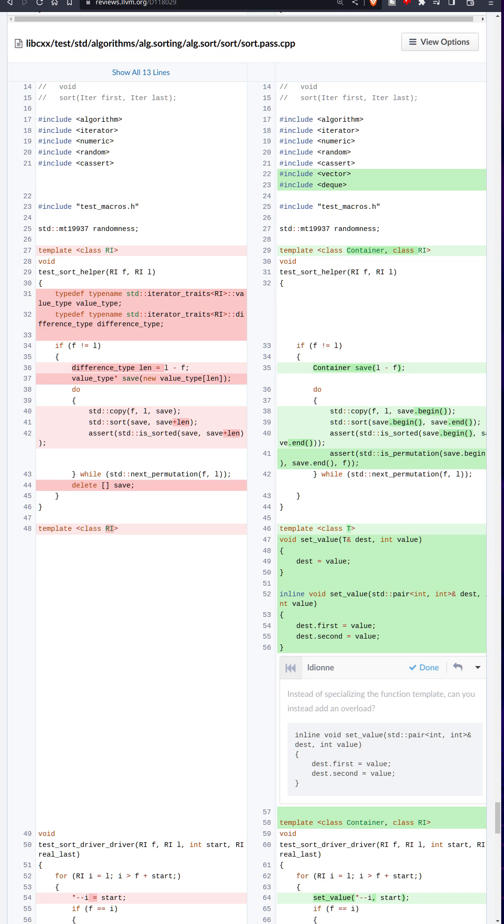This C++ code was written by the big brains over at DeepMind, but it's based on assembly code written by an artificial intelligence. I'm talking about AlphaDev.